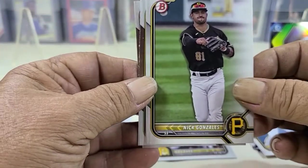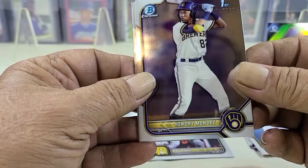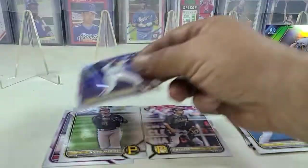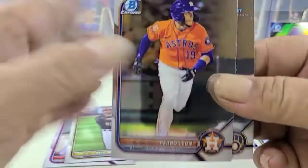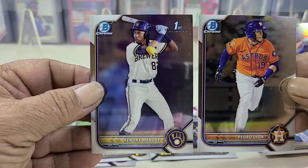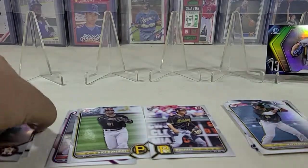Pastrano, Gonzalez, Vendez, and Leon to finish that out with the Bowman Chrome. I apologize — I hope I got that in the frame right. Those are too nice. I like the chromes out of these.